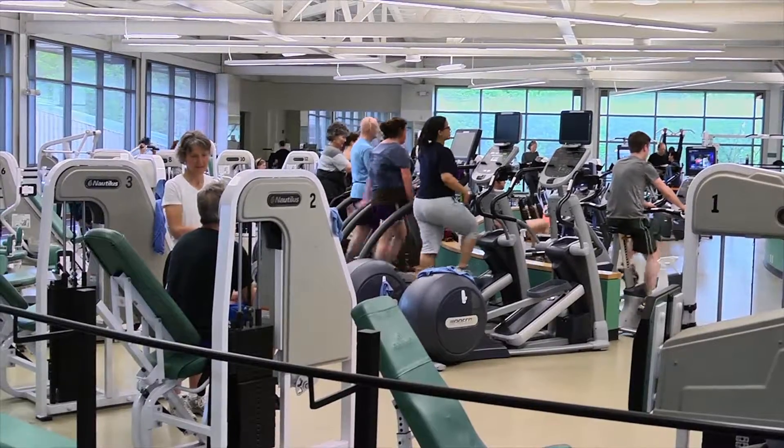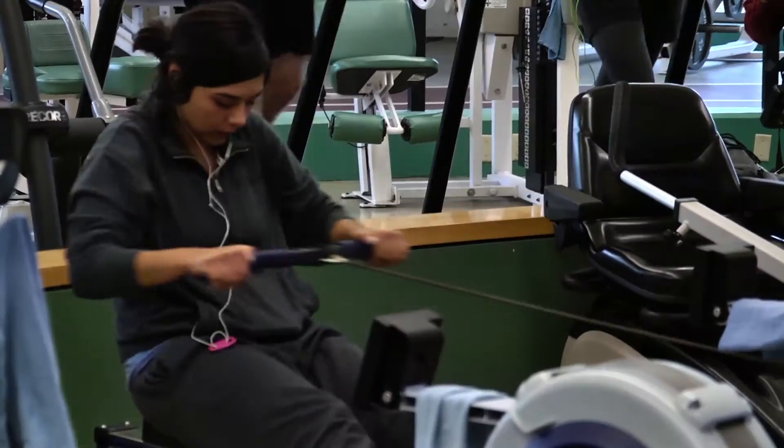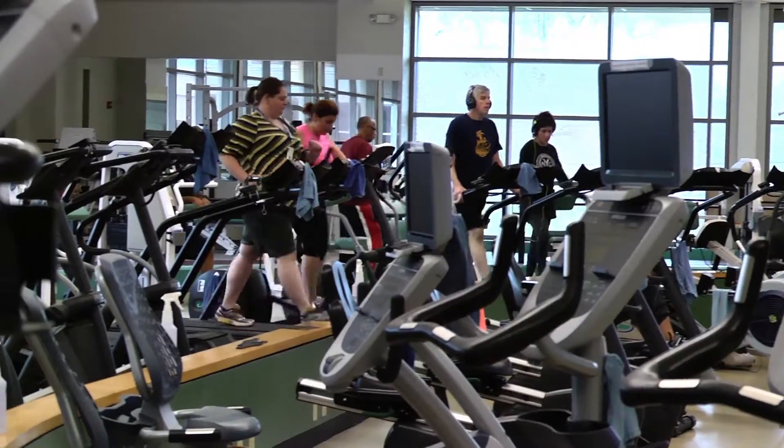If you're here for cardio, then we have you covered. The cardio machines range from treadmills, bikes, and ellipticals, to stair steppers, rowing machines, a new step, and an octane trainer, as well as a large aerobic room.